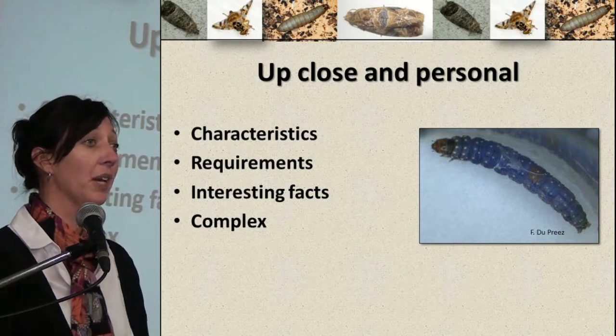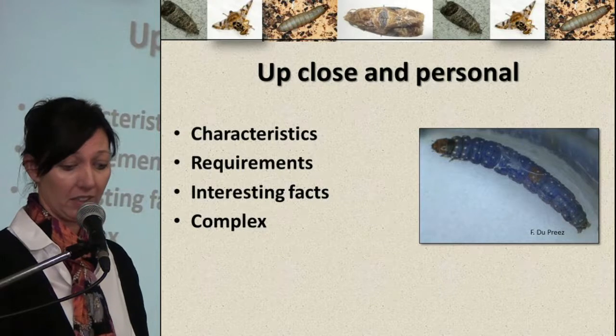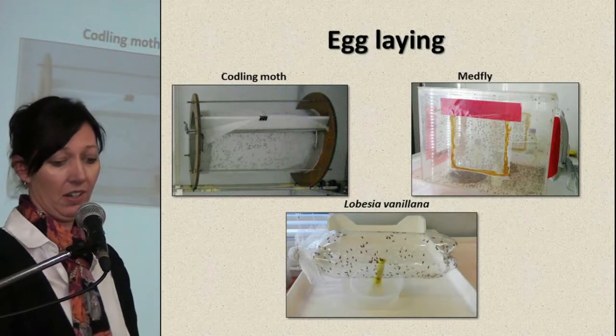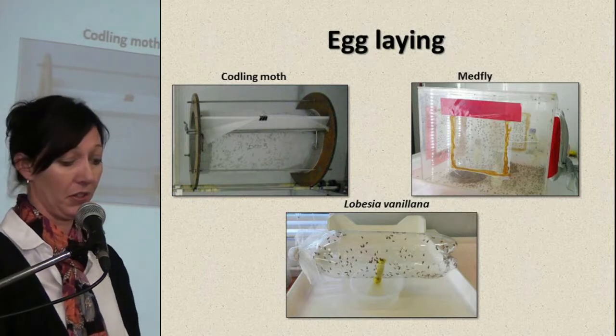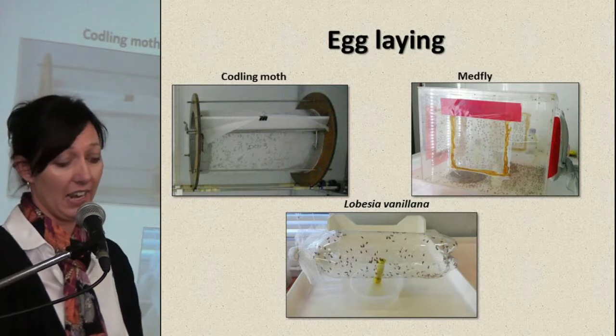Rearing insects are extremely complex. To give you two examples: egg-laying, for instance — codling moth prefer a wax paper to lay their eggs on, but the Mediterranean fruit fly prefer a certain netting to lay their eggs through, while Lubesia vanillana prefer a plastic bottle to lay their eggs on.